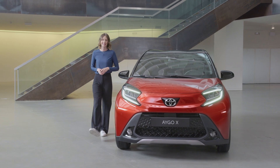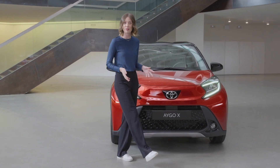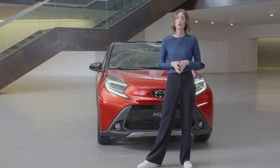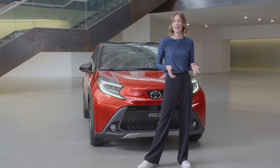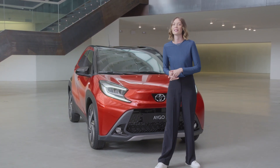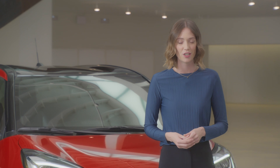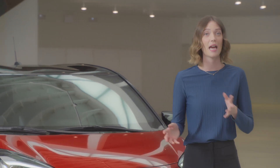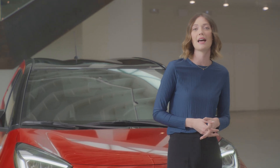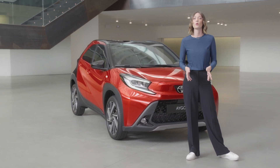With cities getting busier, it sometimes feels like you need eyes in the back of your head. Safety of you, your passengers and other road users is really important. That's why with Aygo Cross, Toyota is introducing Toyota Safety Sense as standard, including big-car features such as lane trace assist and adaptive cruise control on all variants. Even more big-car features debut in the Aygo Cross, including day and night pedestrian detection, daytime cyclist detection, daytime emergency steering assist and intersection turn assist. These are just some of the driver aids that make Aygo Cross best in its class for safety. It is a revolution having all of that in an affordable, compact city car.